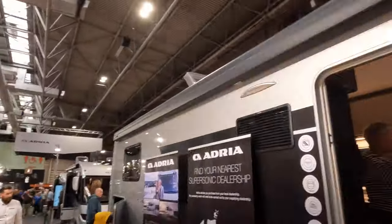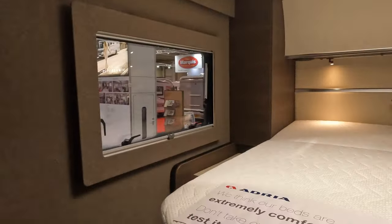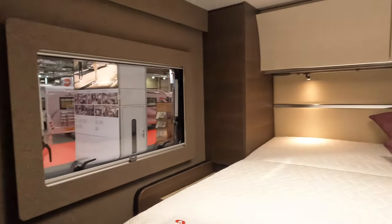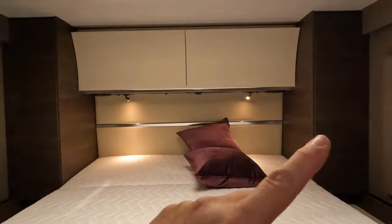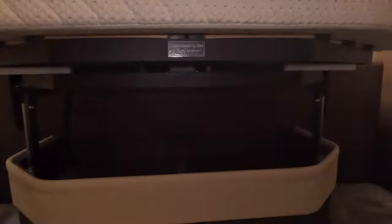I'm in the Supersonic — it's very popular so I'm going to be super quick. We've got a queen bed, lovely storage over the top, wardrobes either side. That's raised up — it obviously drops down as well, you can have it lower. I assume that affects the garage. There is a drawer in there.